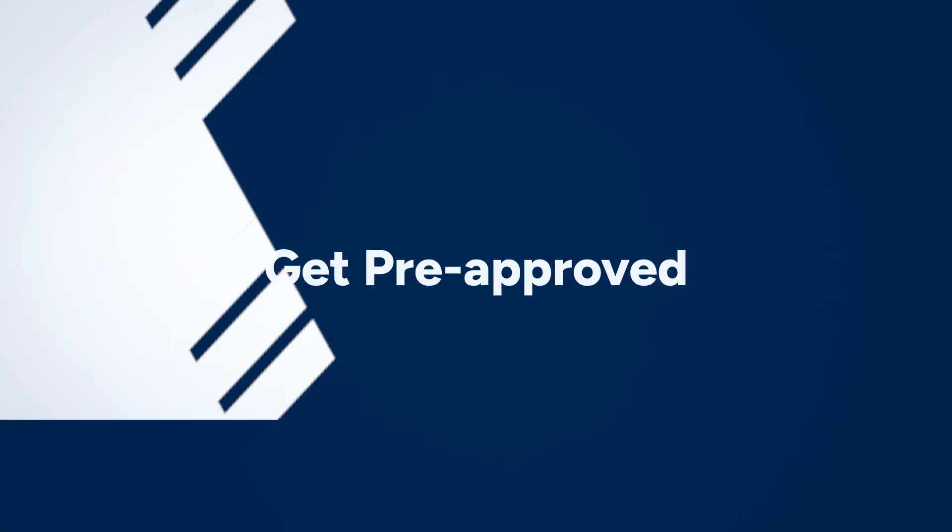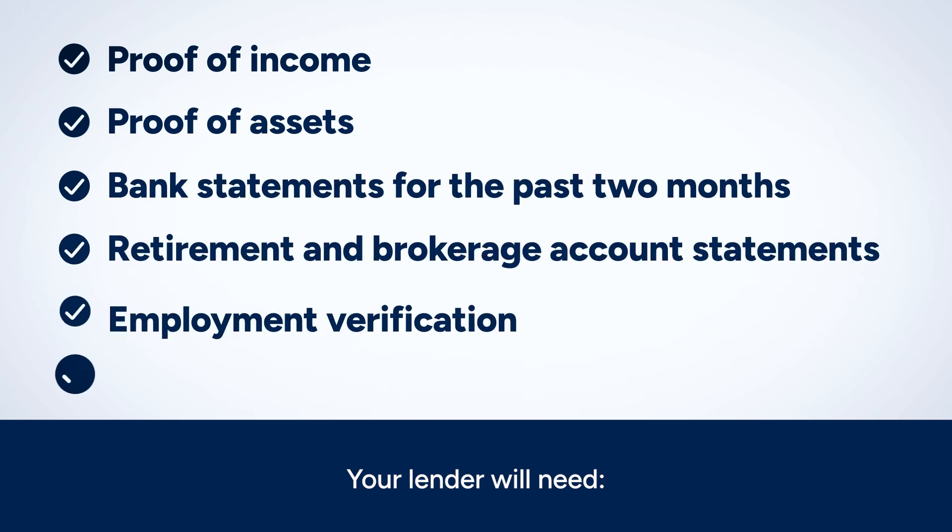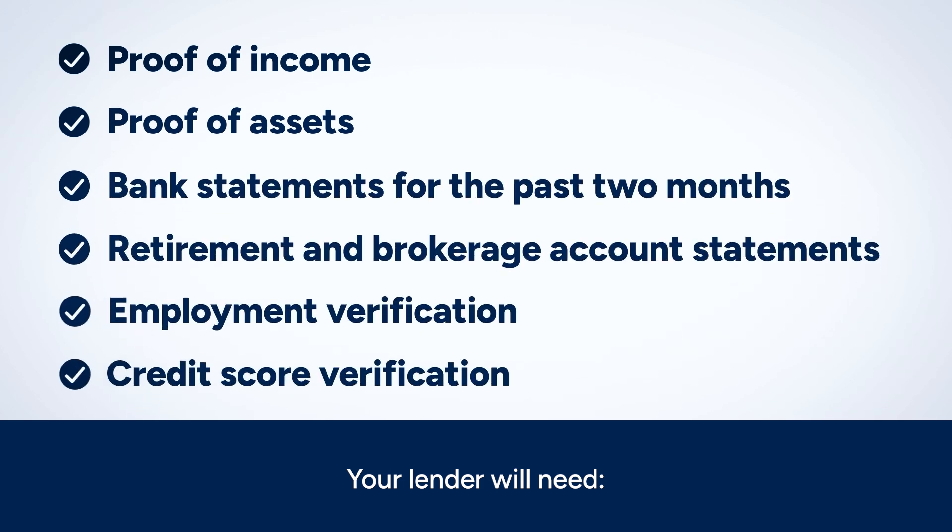Ready to begin home shopping? Then it's time to get pre-approved. While a pre-qualification is helpful for determining your budget, getting pre-approved shows a seller that you are a serious buyer and can move quickly. When you apply for a pre-approval, your lender will review your bank statements, pay stubs, and full credit report.